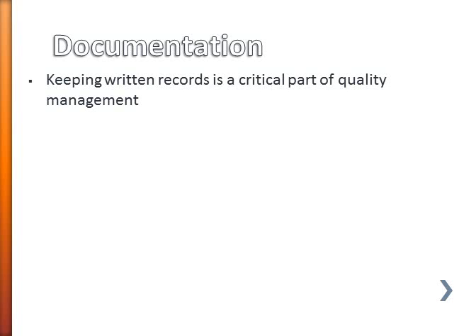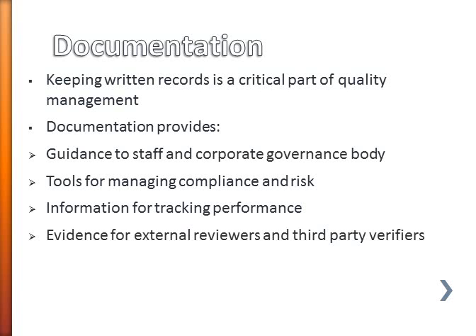Keeping written records is a critical part of quality management. The sort of documentation that you might have in place provides a number of things. It provides the guidance that staff and the corporate governance body need as to how to actually carry out tasks and practices. It also provides the tools for managing compliance and risk.